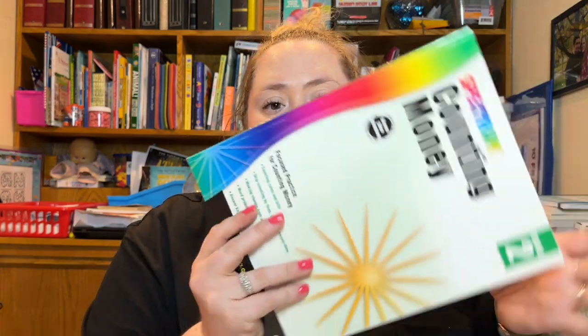So when we do our math curriculum and work on a specific thing like money, for instance, I can go into the Spectrum workbook and find a lesson that is very similar to what we just did, so she can get some extra practice to really keep up with her math, which I find is a really important thing.